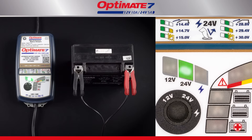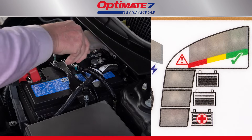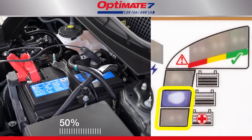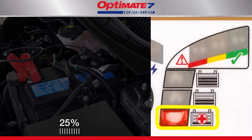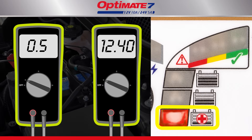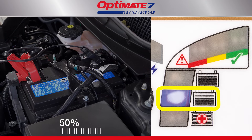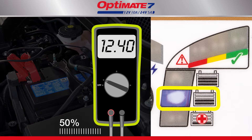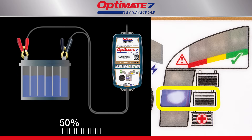A flashing LED tells you to correct the problem. The LED panel indicates charge progress. Charging always starts at the 25 or 50 percent level. A battery with charge will progress quicker. The 25 percent LED indicates your battery's voltage, when connected, was between 0.5 and 12.4 volts, or 24.8 volts for 24 volt batteries. The 50 percent symbol indicates your battery's voltage is 12.4 volts or higher for a 12 volt battery, or 24.8 volts for 24 volt batteries. Charge current is adjusted to deliver the fastest charge.